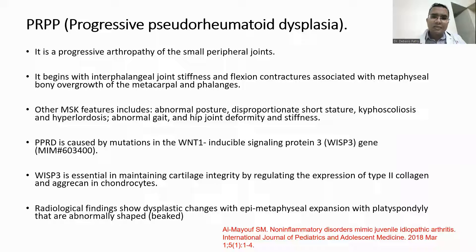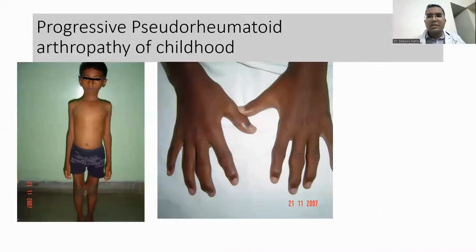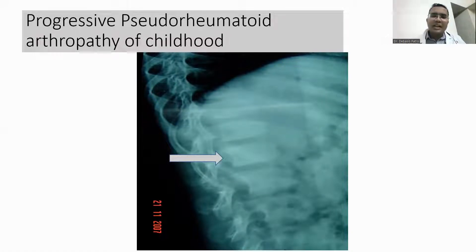The third genetic arthropathy is PPRD — progressive pseudorheumatoid dysplasia — which involves the small peripheral joints and can also affect the axial skeleton as well as the hip, causing abnormal posture, disproportionate short stature, kyphoscoliosis, and hip joint deformity and stiffness. It is caused by a defect in the WISP3 gene — WNT1 inducible signaling protein 3 — which is responsible for maintaining cartilage integrity by expression of type 2 collagen. There will be more dysplastic changes; in this well-thriving 8-year-old child, swelling of the PIP joints and flexion contractures are visible. Spine X-ray shows peaking of the vertebra with narrowing of the joint space.